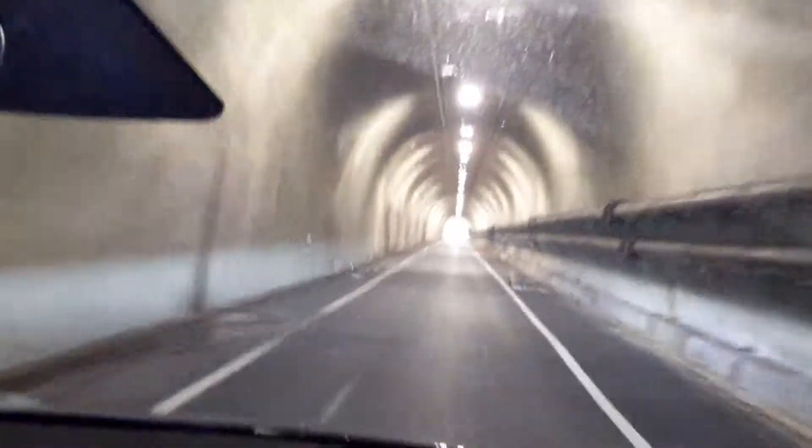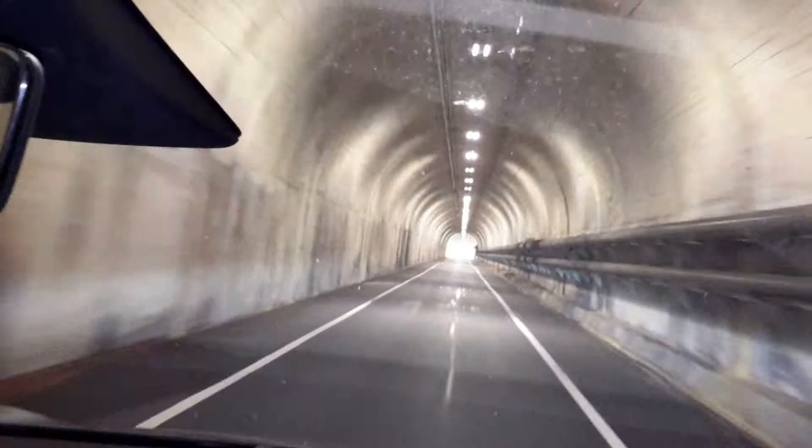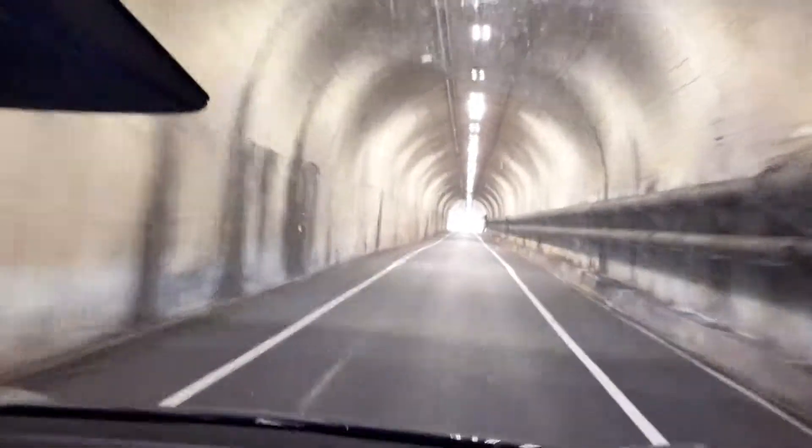This is an old tunnel, built back when this used to be a military base during World War I or II.